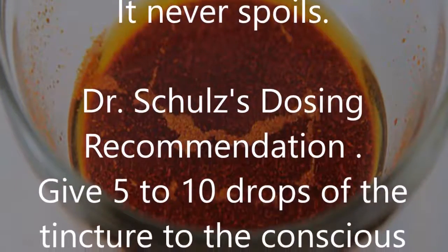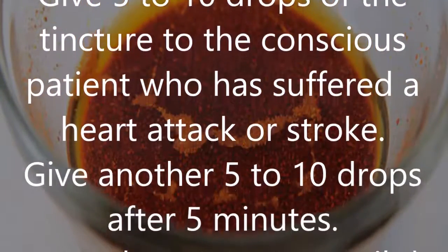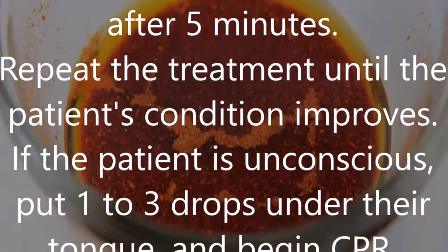Dr. Schultz's dosing recommendation: give 5 to 10 drops of the tincture to a conscious patient who has suffered a heart attack or stroke. Give another 5 to 10 drops after 5 minutes, and repeat the treatment until the patient's condition improves.